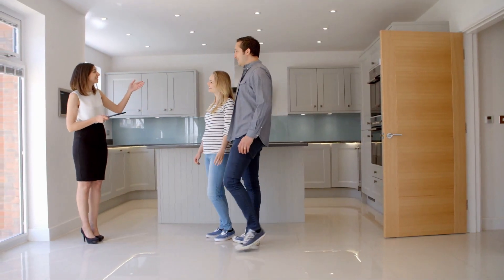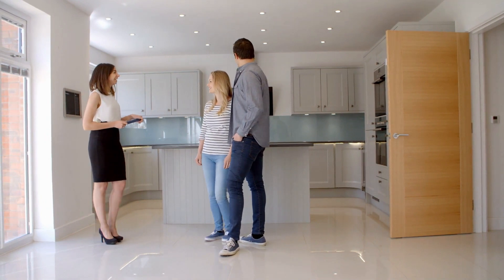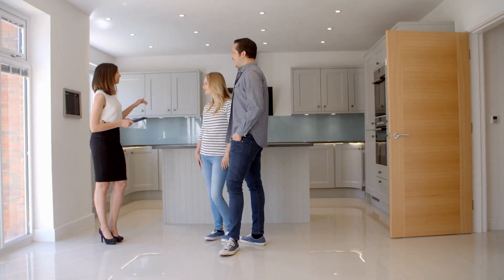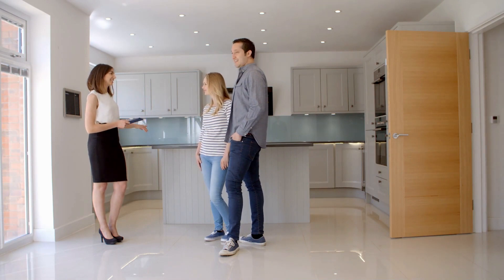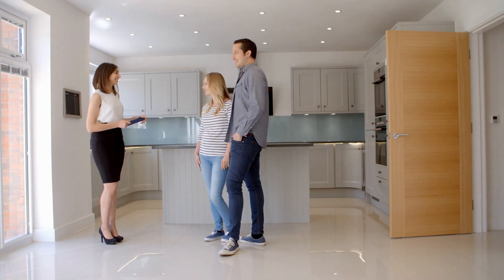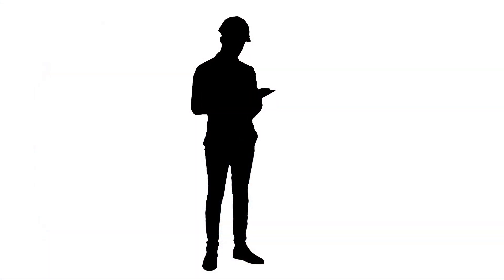Pay for Home Inspections. A home inspection is a thorough assessment of the structure and mechanical systems. Professional inspectors look for potential problems so you can make an informed decision about buying the property. Standard inspections don't test for things like radon, mold, or pests. Understand what's included in the inspection and ask your agent what other inspections you might need.